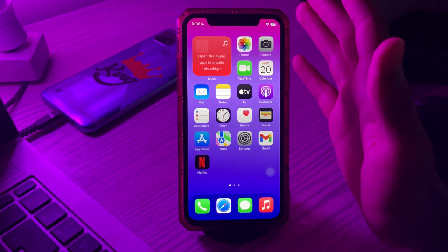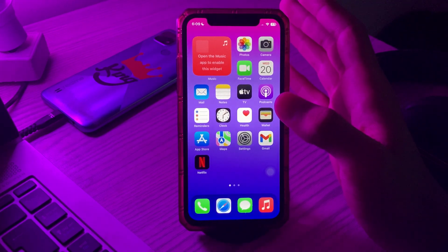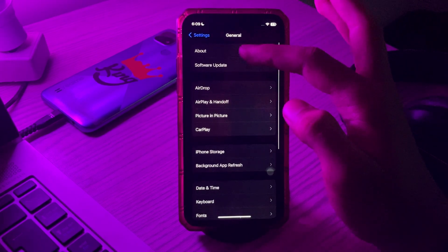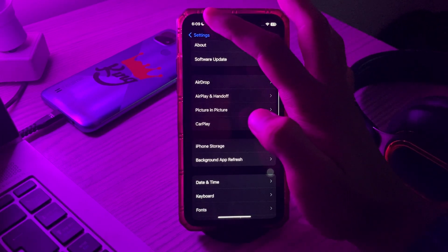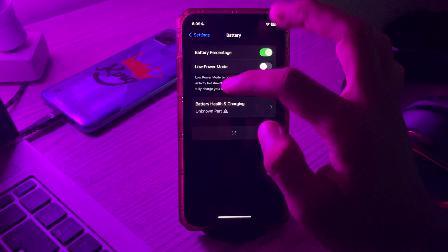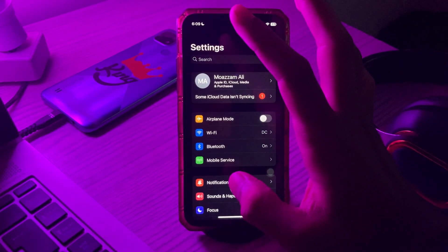Then make sure Low Power Mode is turned off. It is a good idea to check if Low Power Mode is off before you blame anything else for Siri not working after the iOS update. To do this, tap on Settings, scroll down, tap on Battery. You can see the 'Low Power Mode' option — if it's turned on, simply turn it off and check if Siri is working.